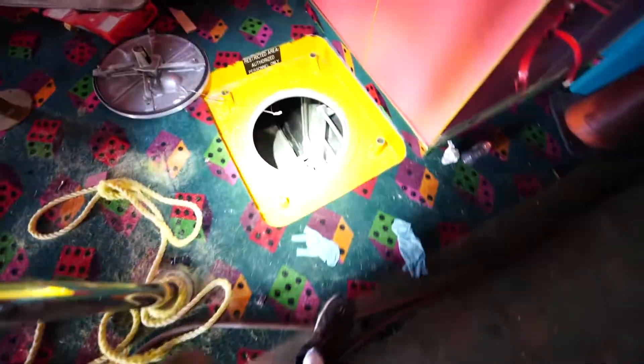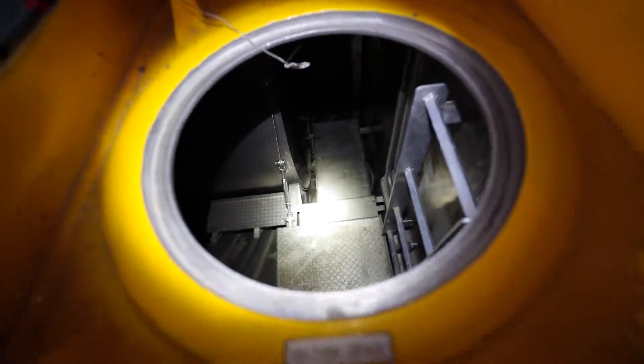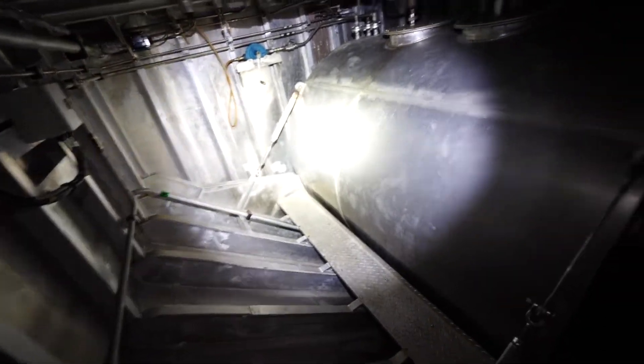There's another little hatch down here. I don't want to go down there and see what's in there — maybe we'll go. Actually, let's go. Tank space nine. What's in there? Oh, just a tank — yeah, probably for water or waste or something.